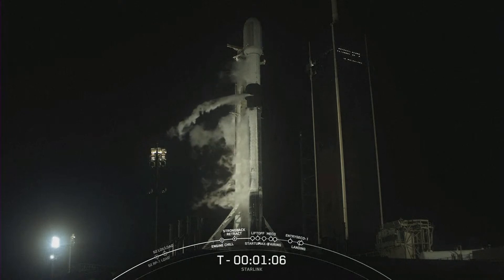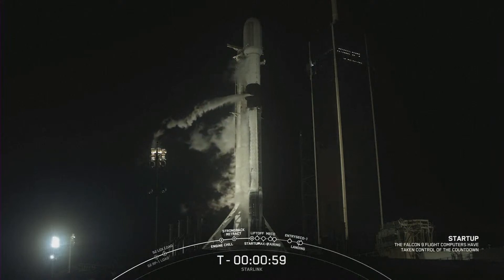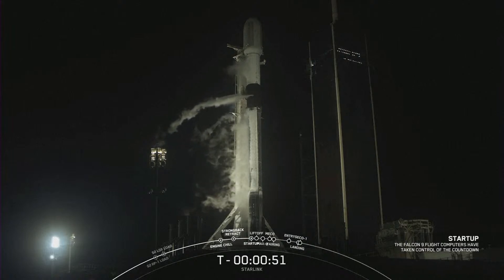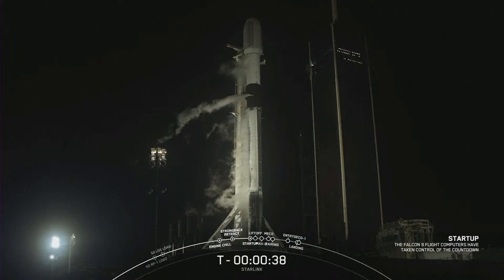Next milestone will be Falcon 9 in startup. Falcon 9 is in startup. With that, the flight computers have now taken over the launch countdown. SpaceX launch director: go for launch. We are go for launch — let's watch as Falcon 9 lifts off.